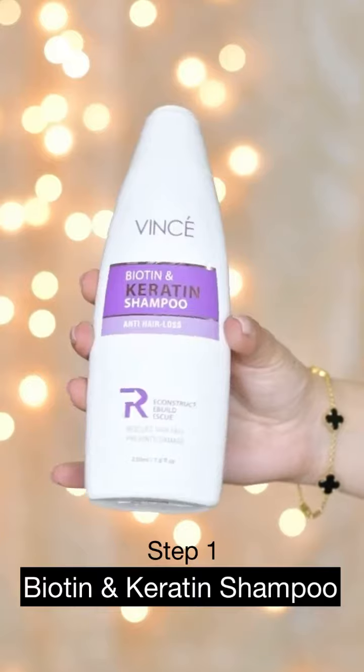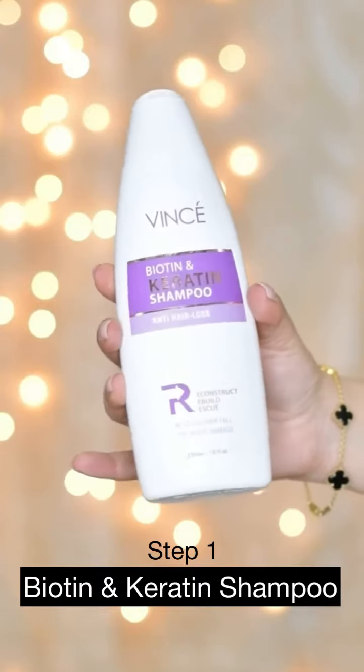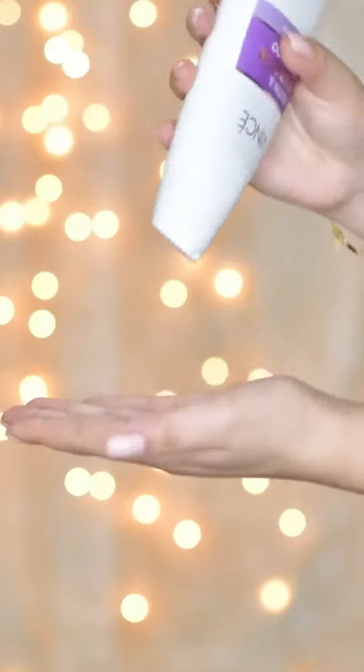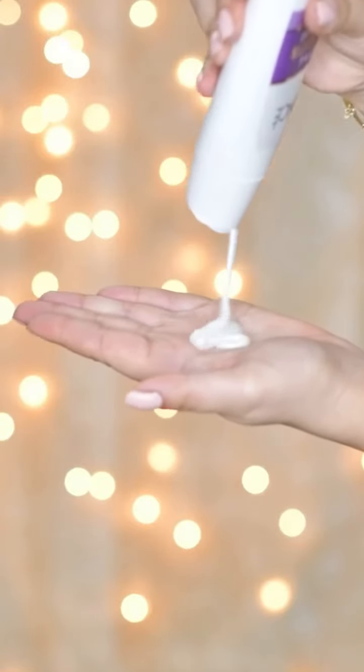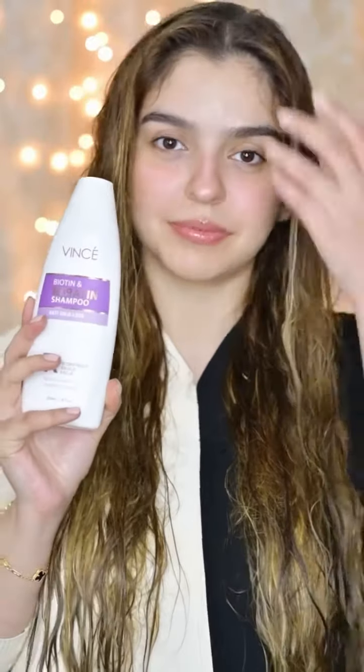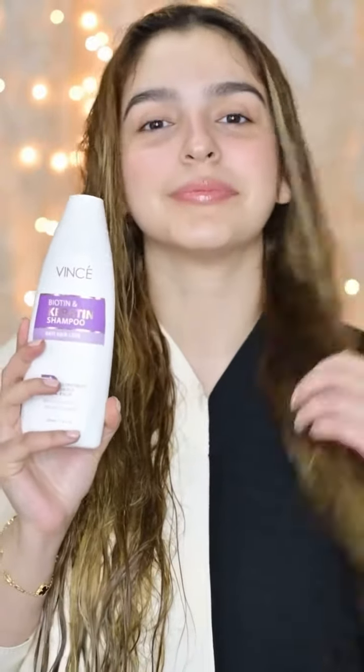First of all, I will use this biotin and keratin shampoo, in which it is biotin that is truly effective for your hair. This shampoo will add strength and shine in your hair while improving the thickness, volume will be added, and hair follicles will be strengthened. It also prevents hair loss.